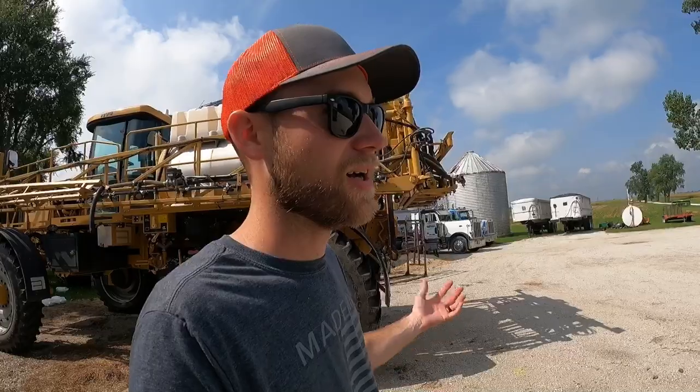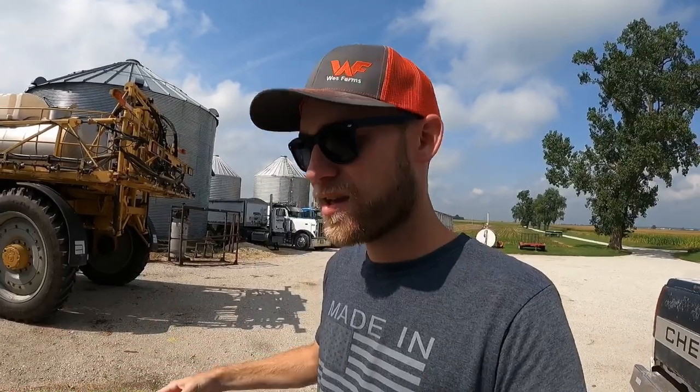We got some cockleburs to spray. There's a spot in one field that kind of flooded out when we got that big rain earlier in the spring, and that field's known to have a cocklebur problem. What happens is all those cockleburs float to the low spot and then they all grow right where those soybeans got flooded out. So I've got a little bit of Roundup and a little bit of 2,4-D — we're going to mix up a small load in the sprayer and go take care of those.